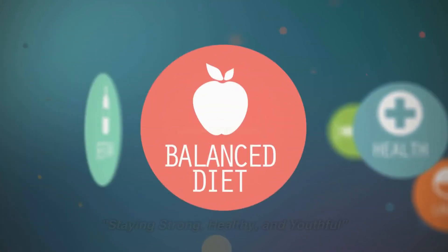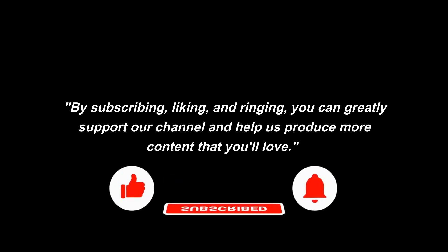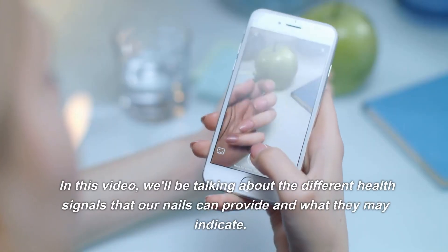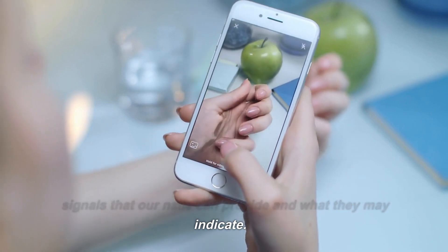Staying strong, healthy, and youthful. By subscribing, liking, and ringing the bell, you can greatly support our channel and help us produce more content that you'll love. Hello and welcome to the Longevity Lifestyle YouTube channel. In this video, we'll be talking about the different health signals that our nails can provide and what they may indicate.